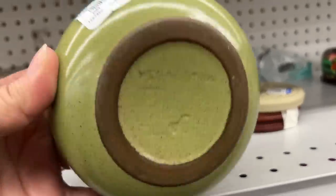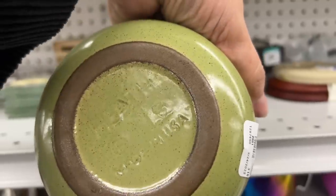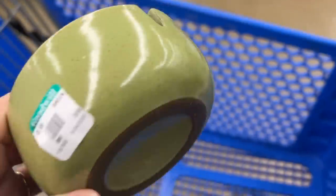This is a total score. This is a vintage Heath Ceramics ashtray and they sell online for around $75 to $150. Heath Ceramics are very collectible and this is one of my favorite colors they made.